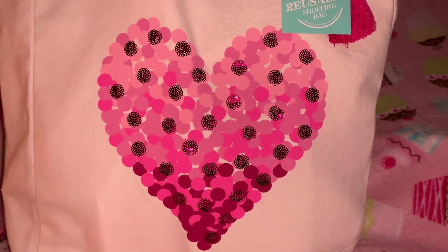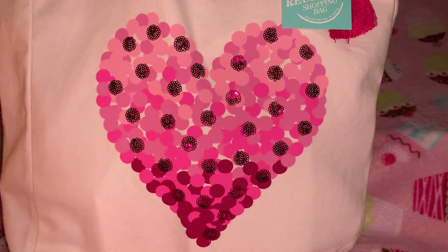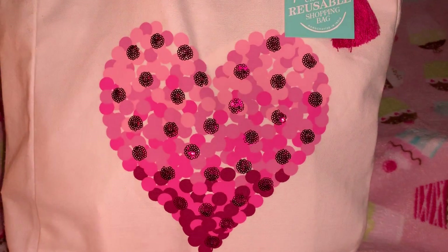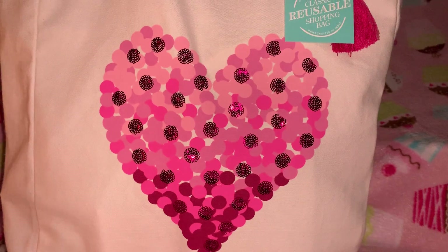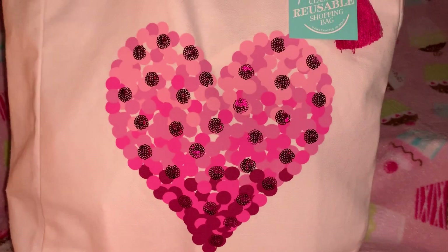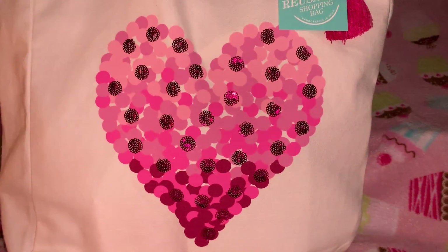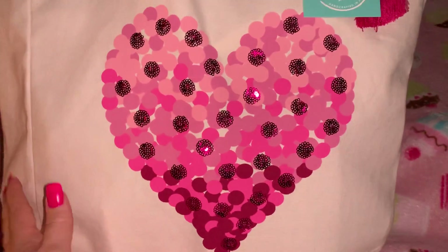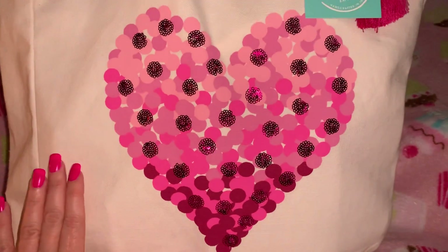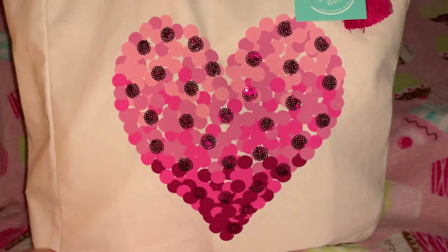Hey YouTubers, welcome back to my channel, it's Pink Sparkly Cupcake Girl, and today I have a Valentine's haul to share with you guys. I went to Ross, TJ Maxx, Five Below, and Target and picked up a few Valentine items. I came home and my honey had a surprise for me — he purchased me this gorgeous Valentine's bag and I'm absolutely in love with it.